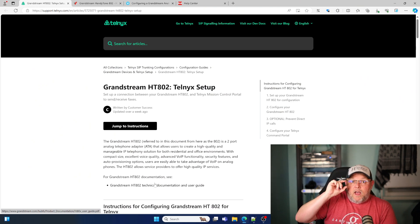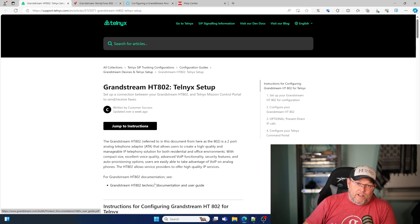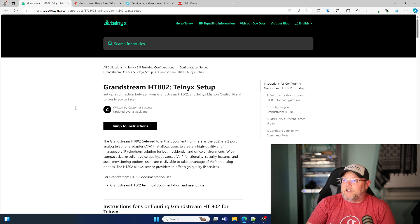The only one of this group that I currently recommend is Telnex. We use Telnex all the time — they're fantastic. Their pricing really can't be beat and their support has been fantastic.